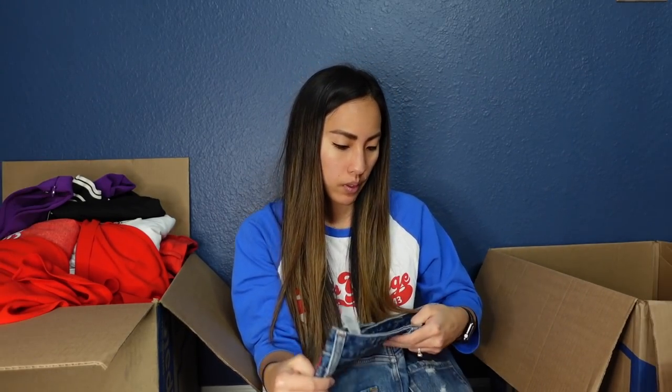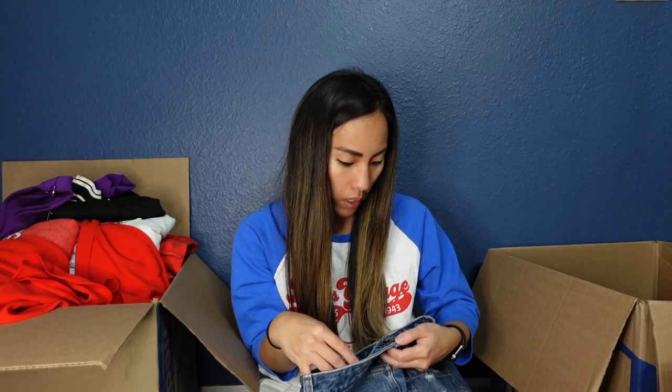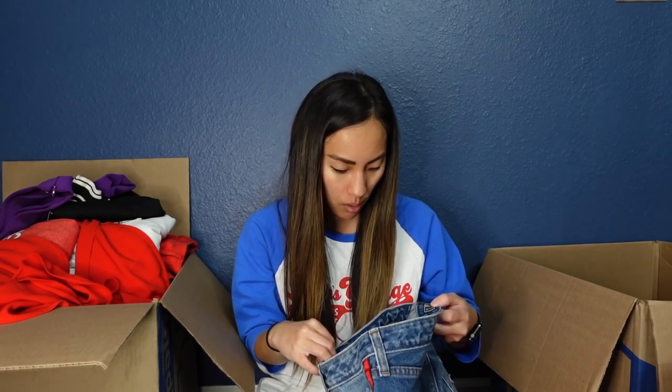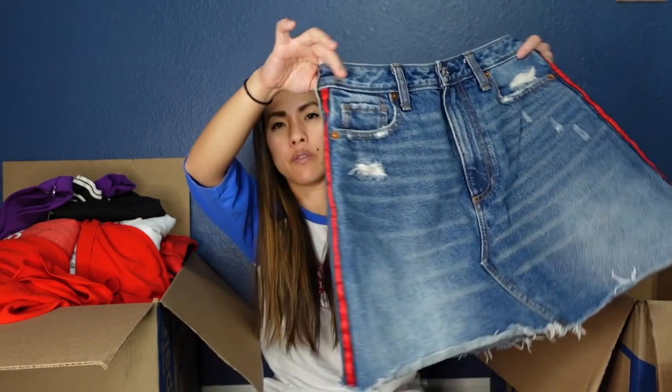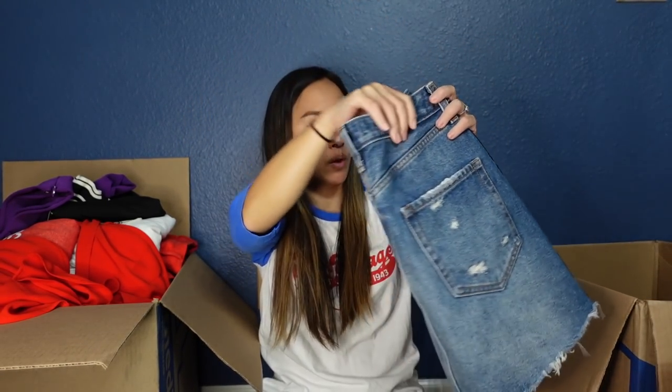This is Abercrombie and Fitch, size 27 over 4 — this is the Zoe natural rise vintage A-line skirt. I was excited by the little tuxedo stripe on the side — that's cute. I'll probably list it for $25. That's kind of my magical listing number.